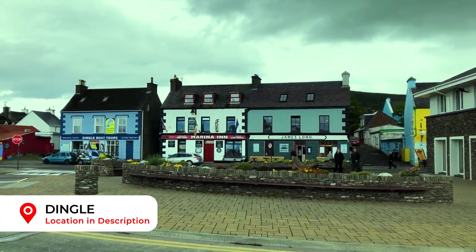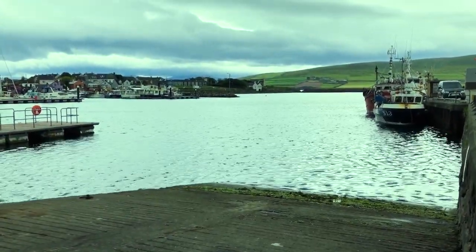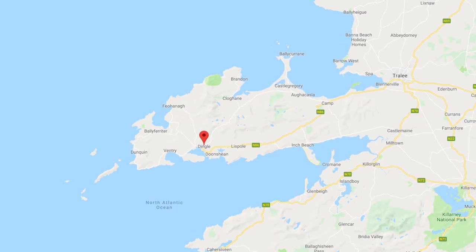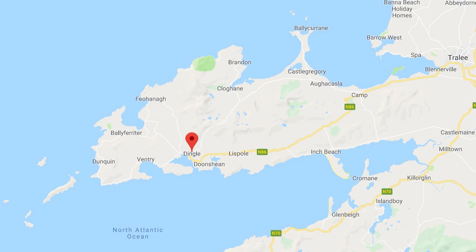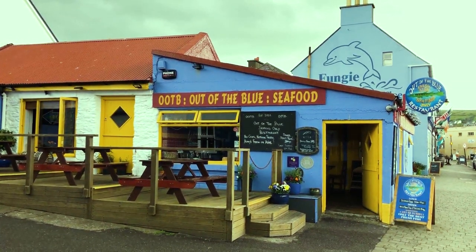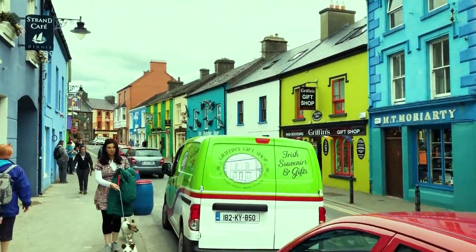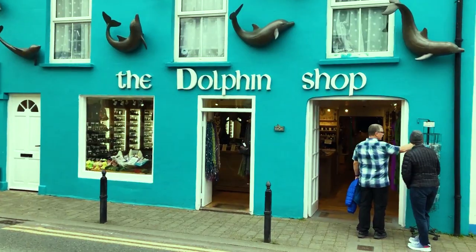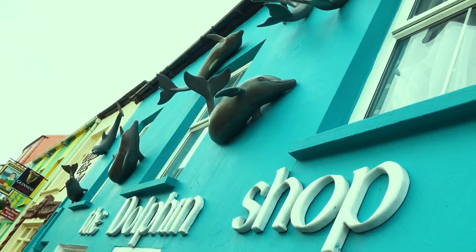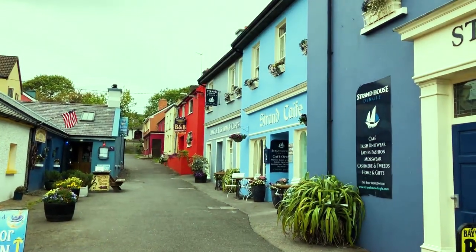The only town on the Dingle Peninsula, Dingle is a delightful typical Irish fishing town. To get here you really need a car as the nearest train station is in Tralee, some 30 miles away. The nearest airport is Kerry. Whilst catering for the tourists, Dingle maintains its charm with an array of colourful shops, B&Bs and pubs.